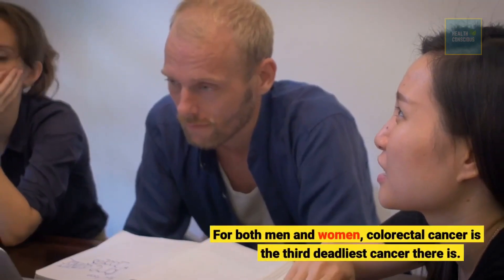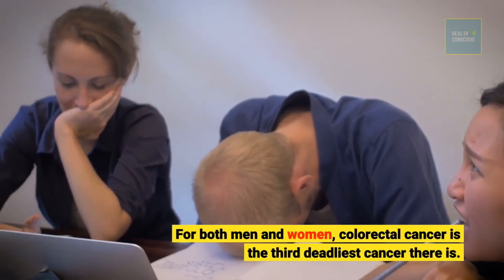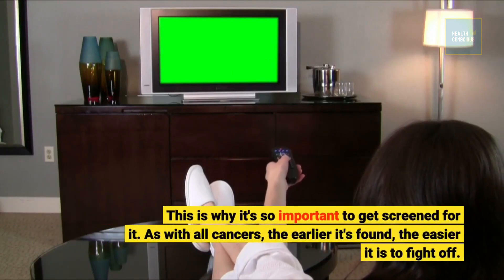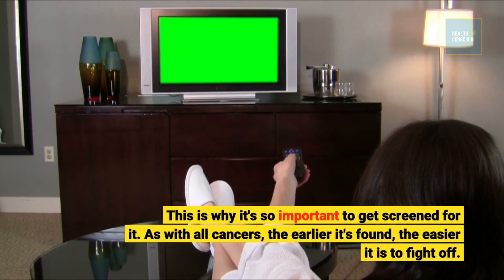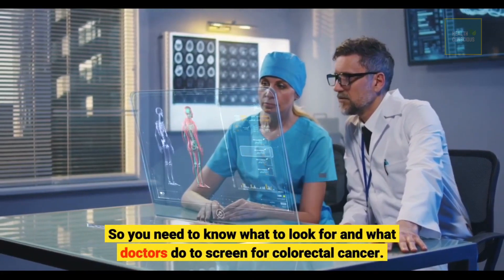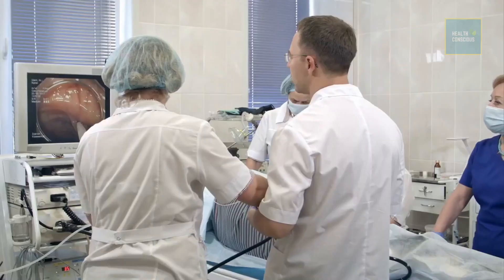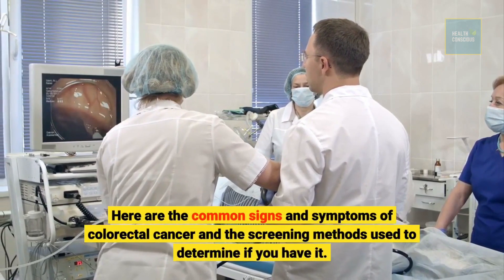For both men and women, colorectal cancer is the third deadliest cancer there is. This is why it's so important to get screened for it. As with all cancers, the earlier it's found, the easier it is to fight off. So you need to know what to look for and what doctors do to screen for colorectal cancer. Here are the common signs and symptoms of colorectal cancer and the screening methods used to determine if you have it.